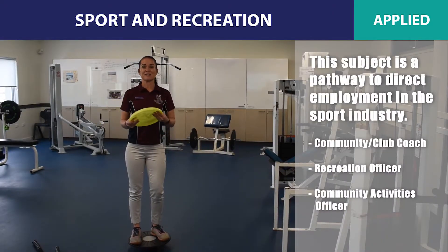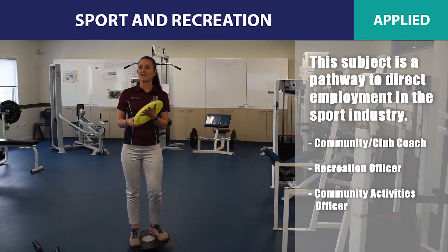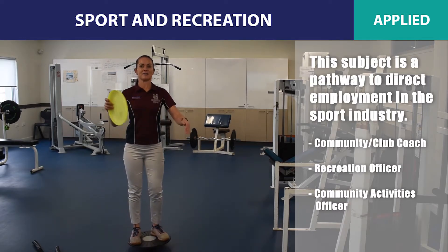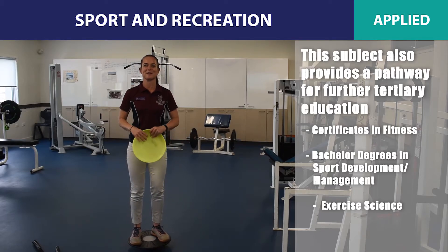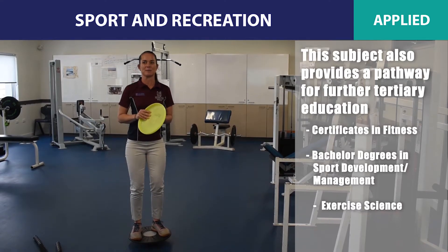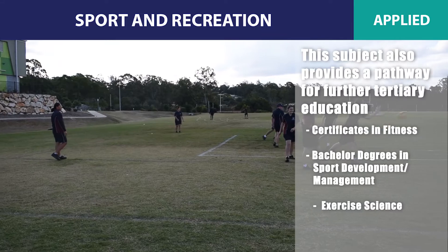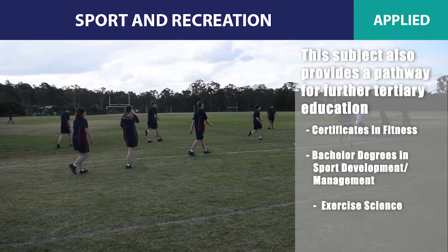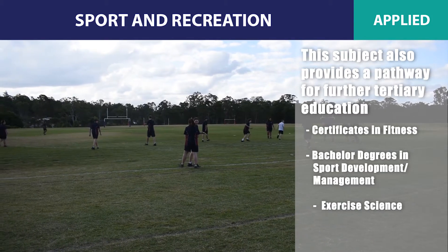This subject is a pathway that can lead directly to employment in the sport industry, with possible pathways including a community and club coach, recreation officer or community activities officer. Furthermore, this course provides a basis for further tertiary study such as certificates in fitness or a bachelor's degree in sports development management, and even exercise science, which leads to things like fitness, outdoor rec and education, sports admin, community health, and sport performance.